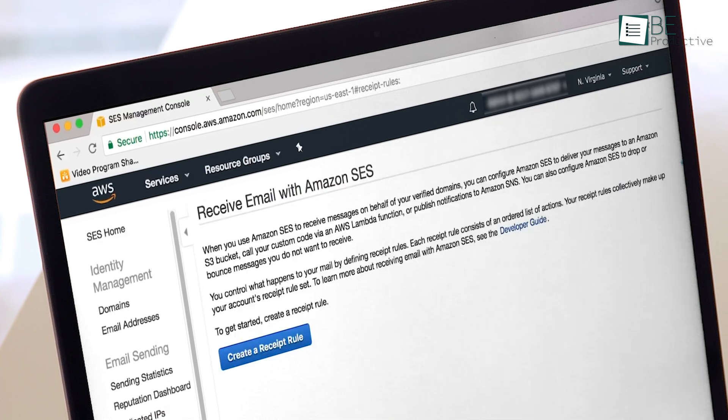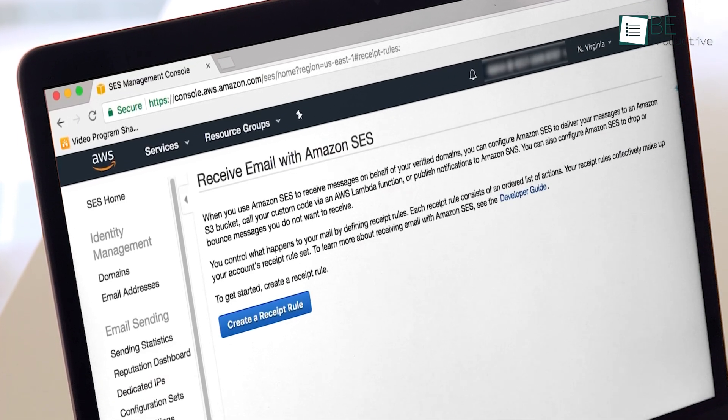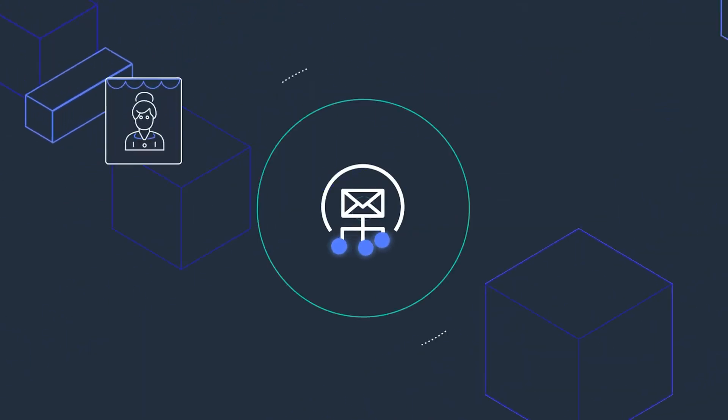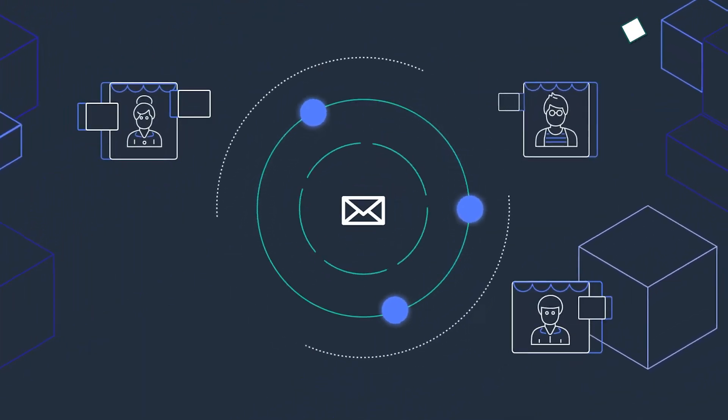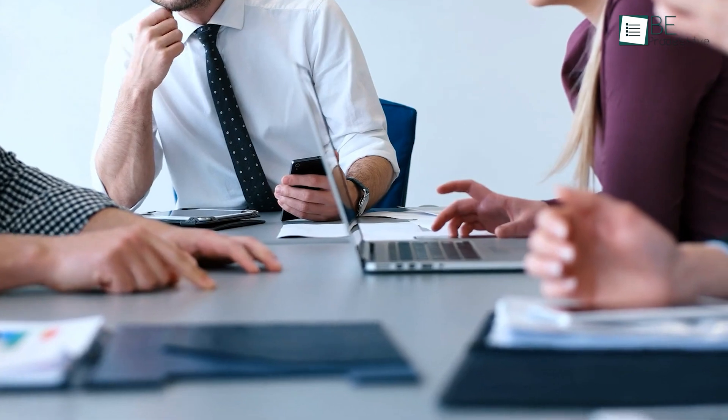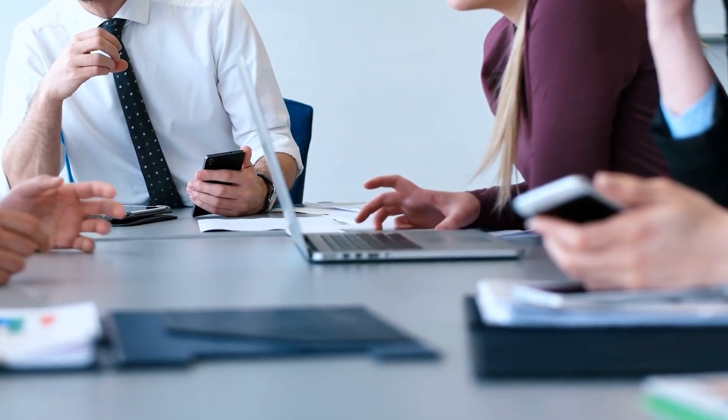It's also one of the least expensive transactional email service providers in the market. For example, if you're sending emails from an application hosted in Amazon's Elastic Compute Cloud, you can send up to 62,000 emails each month for free. For every 1,000 emails after that, you only add 10 cents. Amazon Simple Email Service successfully eliminates all the complexity and challenges to build a large-scale email solution for a business.